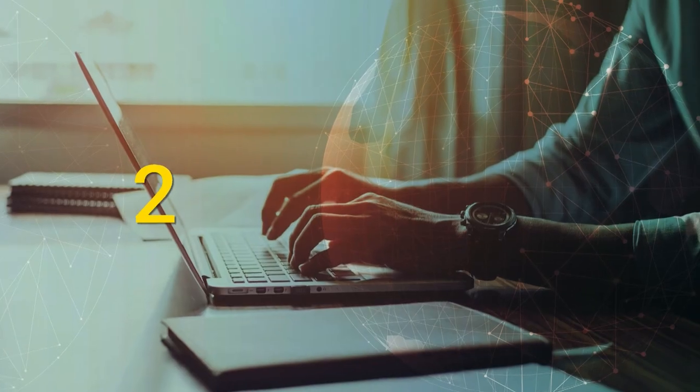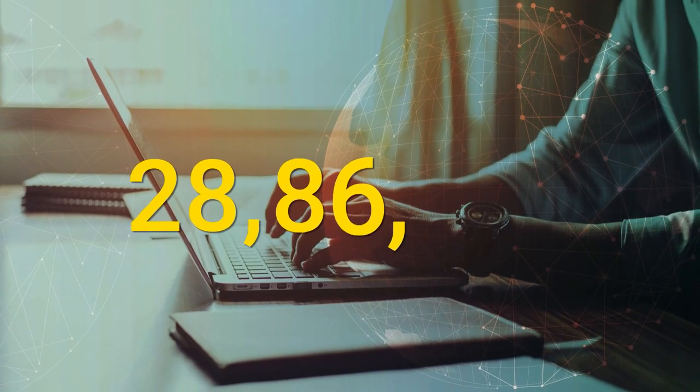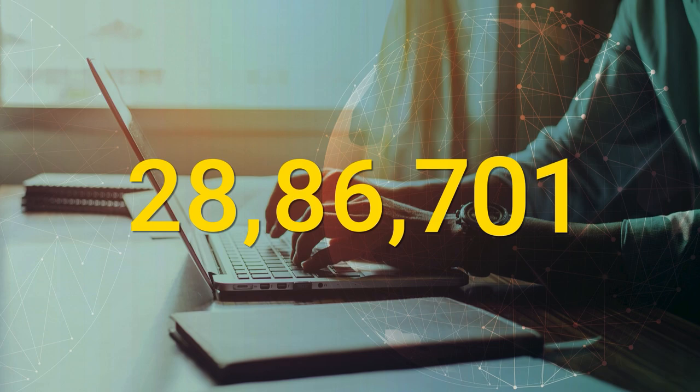In this Convocation, 28,86,701 academic records have been added.